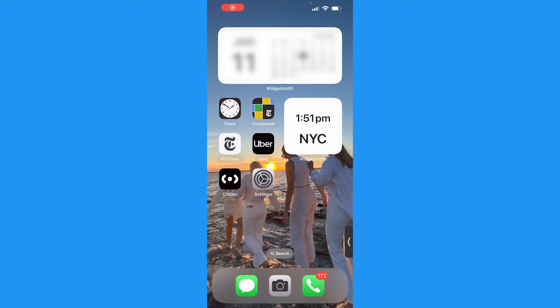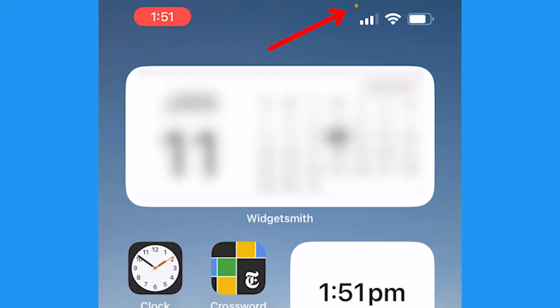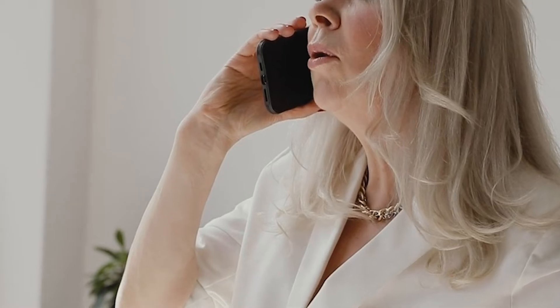You may not have even noticed these tiny icons on your iPhone screen, but they are super important as they indicate when the microphone or the camera is being used. The orange dot right above your cellular signal bars means that an app is open on your phone currently using the microphone. This could be any app, including the phone app if you're on a call with someone.